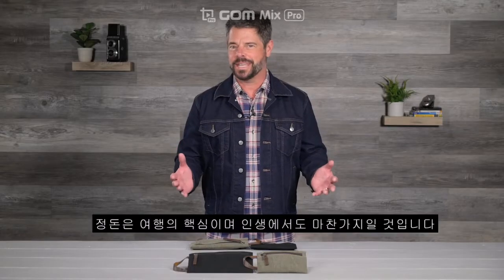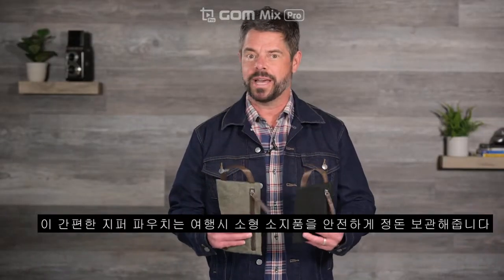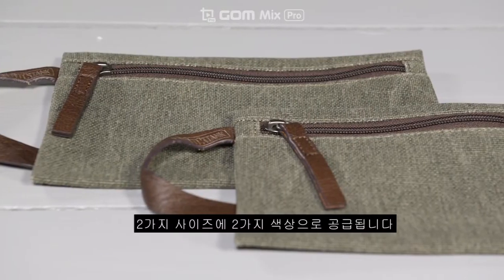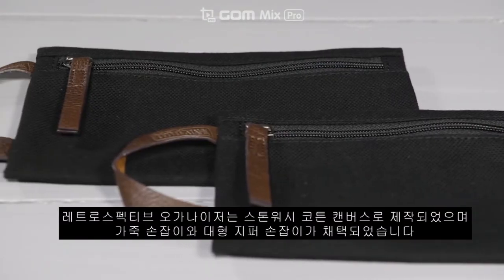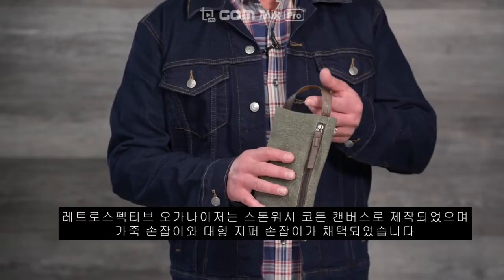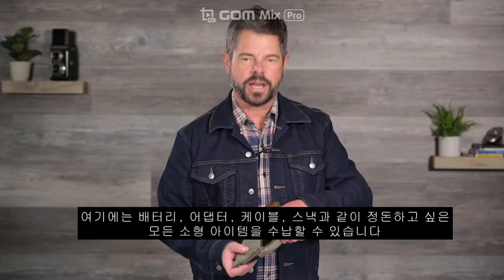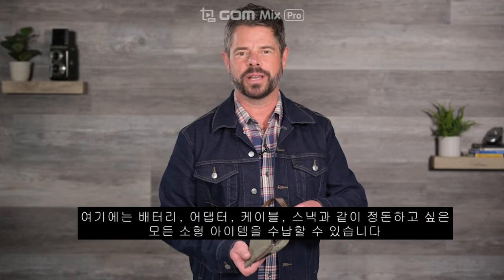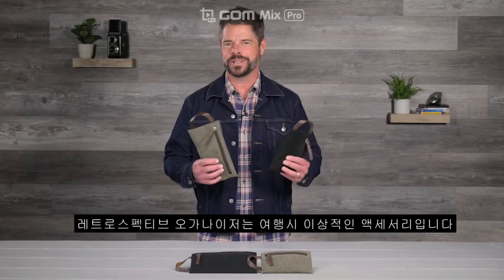Organization is the key to travel, and maybe life as well. These handy zippered pouches will keep your small items contained, secured, and organized when you're on the road. Available in two sizes and colors, the retrospective organizers are crafted from our stonewashed cotton canvas, and both feature a leather grab handle and oversized zipper pulls. They'll fit all kinds of batteries, adapters, cables, snacks — basically any small items you want to keep organized. The retrospective organizers are an ideal accessory for travel organization.